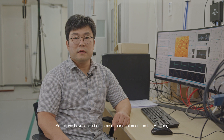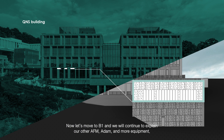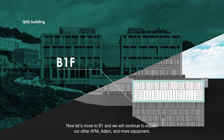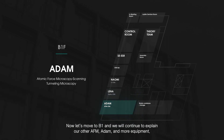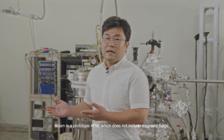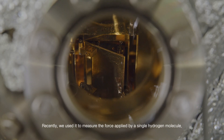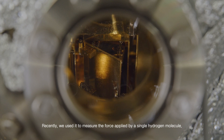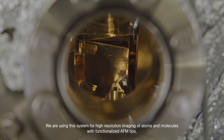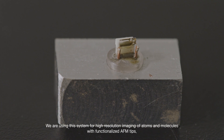So far we have looked at some of our equipment on the B2 floor. Now let's move to B1, where we will continue to explain about our other AFM, Adam, and more equipment. Adam is a prototype AFM which does not include magnetic fields. Recently, we used it to measure the force applied by a single hydrogen molecule. We are using this system for high-resolution imaging of atoms and molecules with functionalized AFM tips.